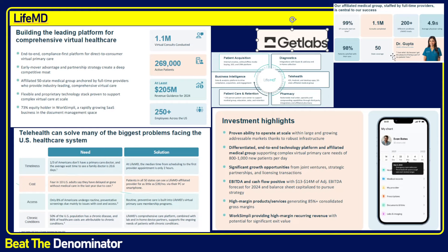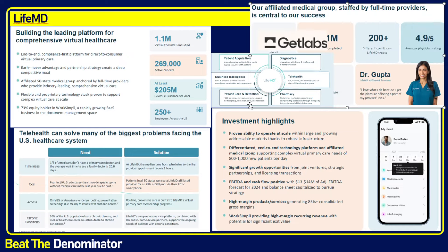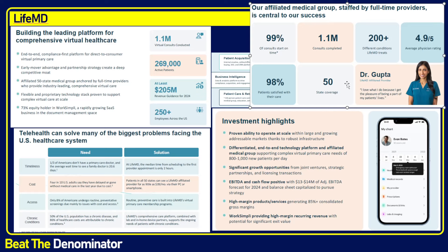Looking at their numbers and customer satisfaction, they are on time 99% of the time. In the real world, doctors are typically not on time, especially toward the end of the day. Here, it's 99% — very helpful for a busy professional. This year they did 1.1 million consults and can treat 200 different conditions, compared to HIMSS which focuses more on the 80-20. LifeMD may focus on the 95-5, if that makes sense.